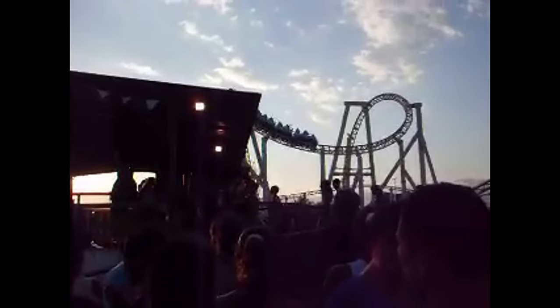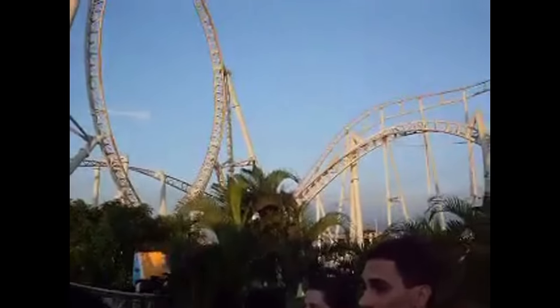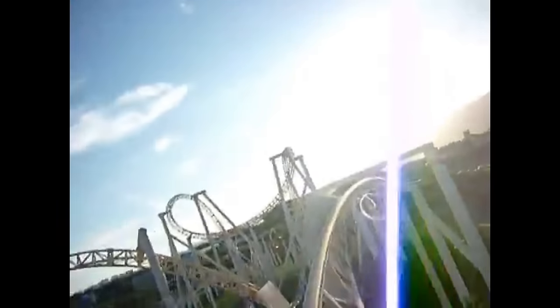These inversions included a vertical loop, a cobra roll, two corkscrews, and most innovative of all, a triple heartline roll. This amazing disorienting element would not have been possible without the shaping innovated on Lethal Weapon Pursuit, and became a building block for a very long series of multi-inversion coasters to come.